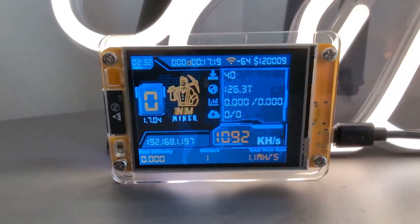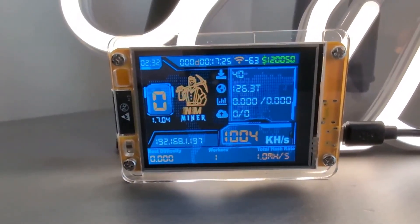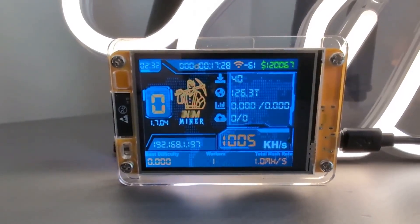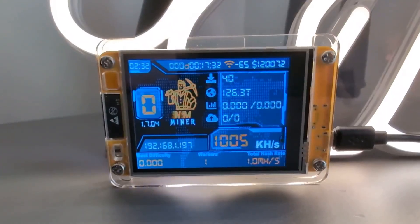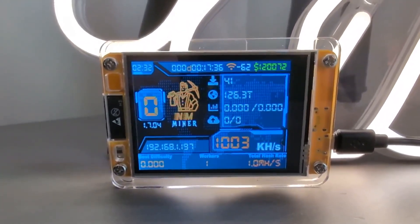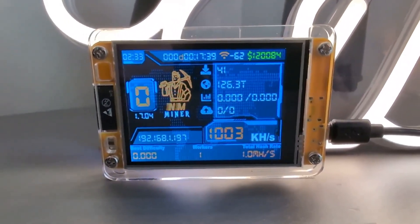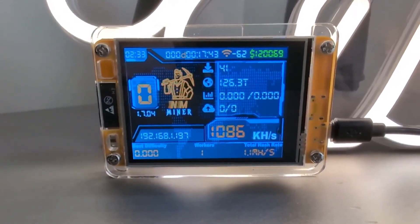Bitcoin friends, we are back up and running. We have the little Nerd Miner Golden Nugget programmed and hashing away at our datum pool, which is running off Bitcoin Knots, off our Start9 node. We are hashing at 1,003 kilohash a second.